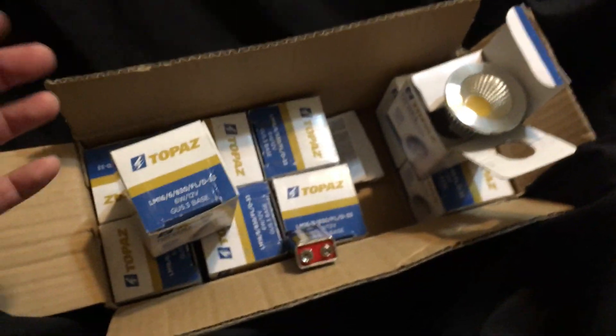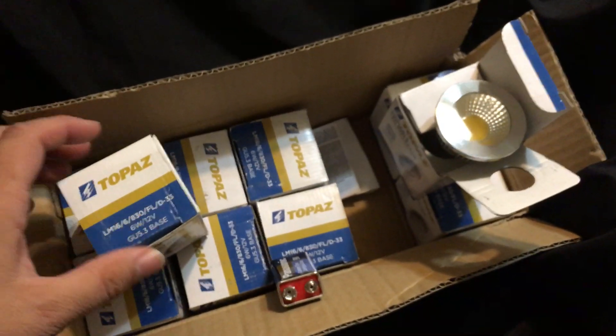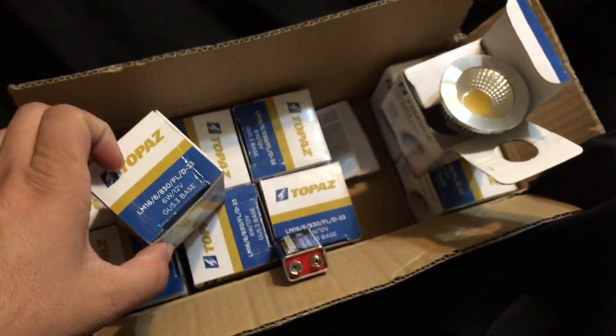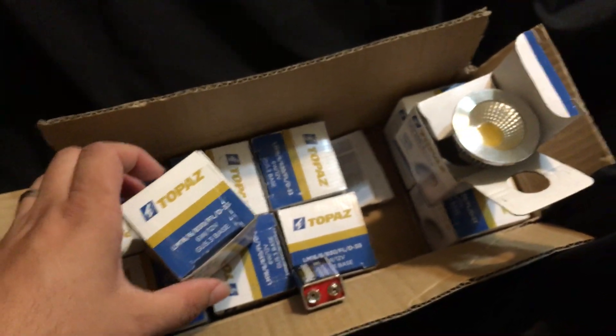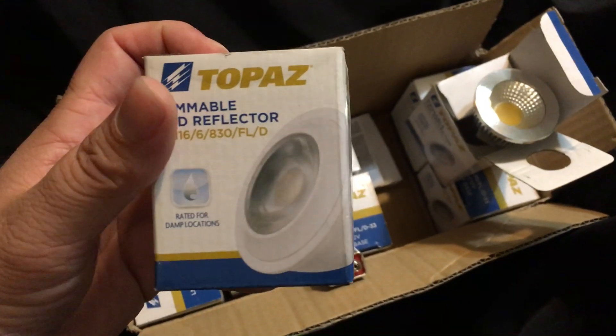I thought I was going to make like a hundred dollars on this box, which, that kind of markup has happened before. One of the first things I ever sold on Amazon was a piece of computer equipment — like a router, a sealed router that I picked up for two dollars at a yard sale and sold for $150. So I thought, no problem. Got home, went to list these, and was like — wait a minute.